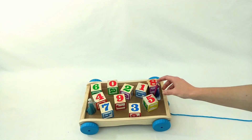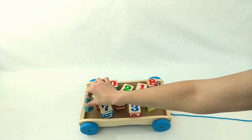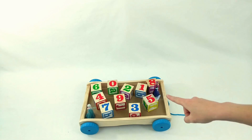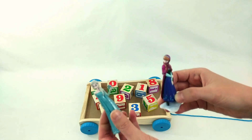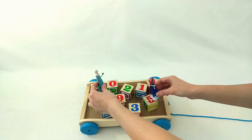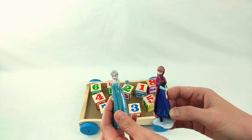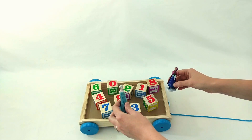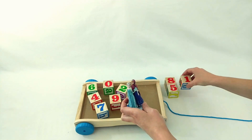Look, we have some friends here to play with us. It's Anna and Elsa. They've come with their number wagon. Look, we have all the numbers. But oh no! Elsa, Anna, is there a problem? What's wrong? The numbers are all mixed up. Elsa, Anna, can you help us put the numbers in order? Alright! Let's do it! Let's move them all out so that we have room to work.